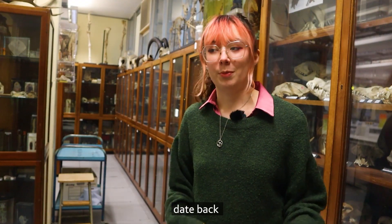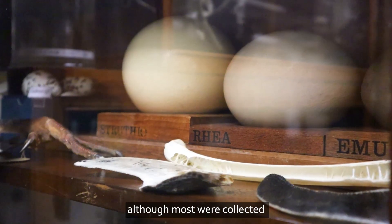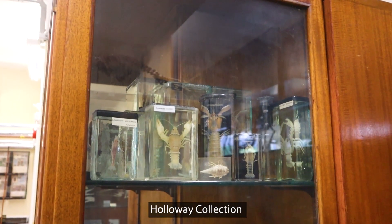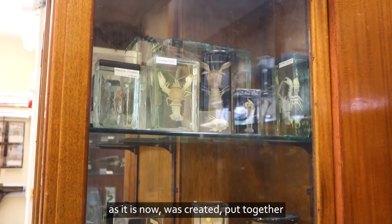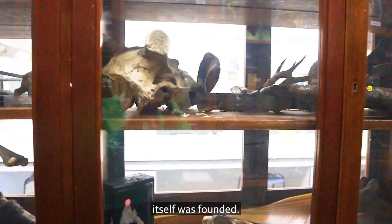The specimens in this collection date back to as far as the mid-19th century, although most were collected in the early to mid-20th century. As a whole, the Royal Holloway collection as it is now was created and put together in 1886 when the university itself was founded.